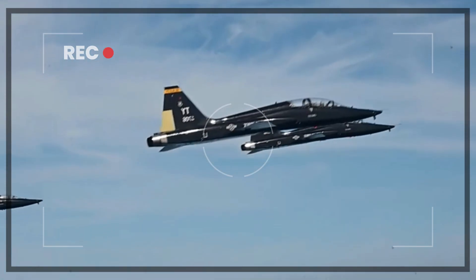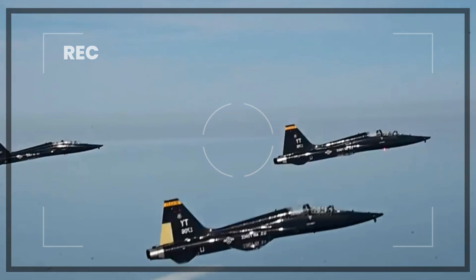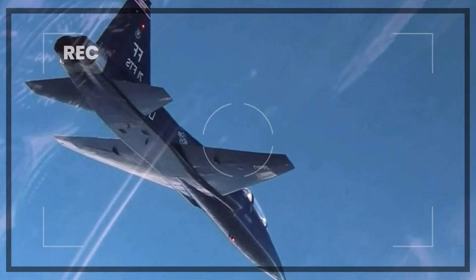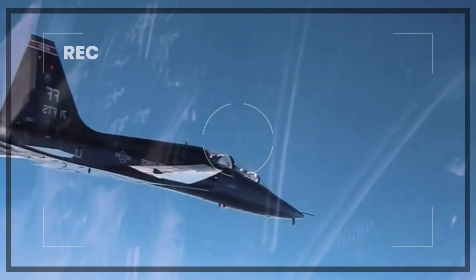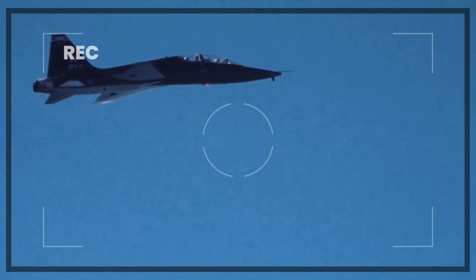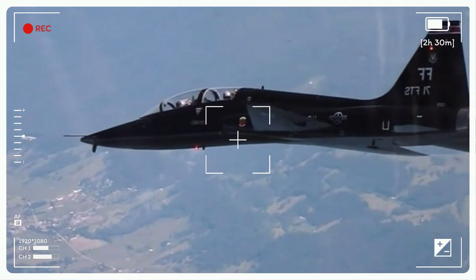The T-38 Talon remains a valuable asset to the U.S. Air Force and other air forces. Its reliability, versatility, and performance have made it a mainstay of pilot training for more than six decades. While there has been discussion about developing a replacement for the T-38, the aircraft's continued effectiveness has ensured its survival.